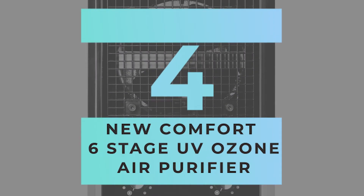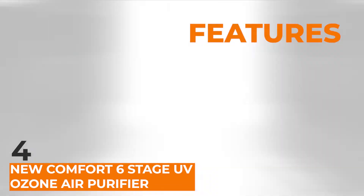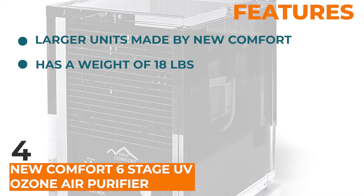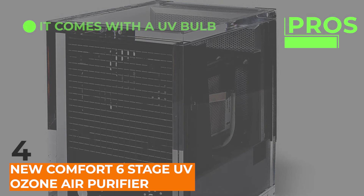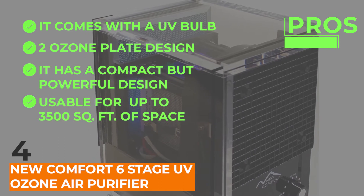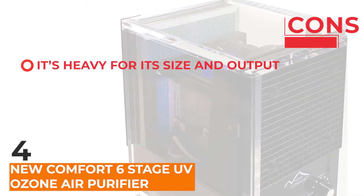Next, we have the NuComfort 6-Stage UV Ozone Air Purifier. It is one of the larger units made by NuComfort, and weighing in at 18 pounds, it's at the heavier end of the air purifier spectrum. This premium air purifier has several pros: it comes with a UV bulb, a two ozone plate design, it has a compact but powerful design, it's usable for up to 3,500 square feet of space, and it has high-end materials used in its construction. One con: it's heavy for its size and output.